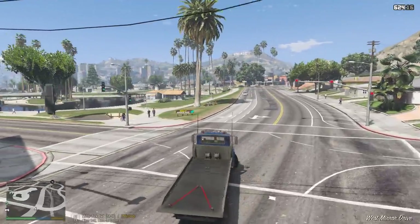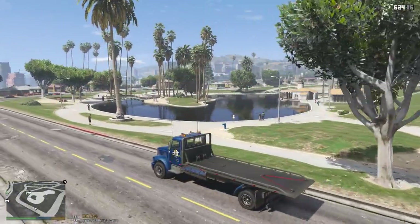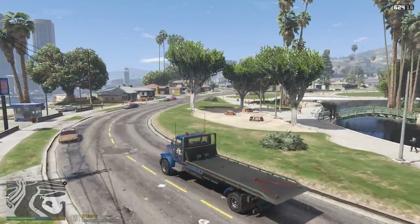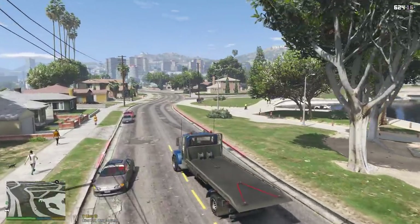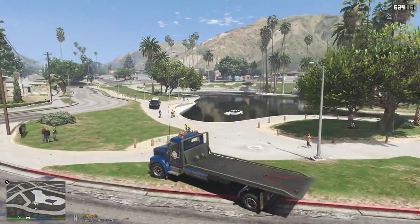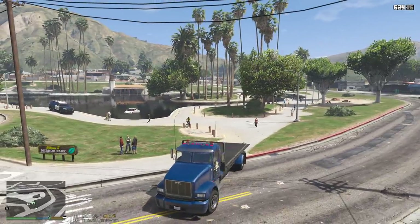Alright guys, so we are here at Mirror Park. Let's see — where is it? There it is, I see it. At least it's not too far into the water, but we are going to have to get in there and get wet. Looks like CHP is here as well. Probably shouldn't have drove on the grass there, but oh well.